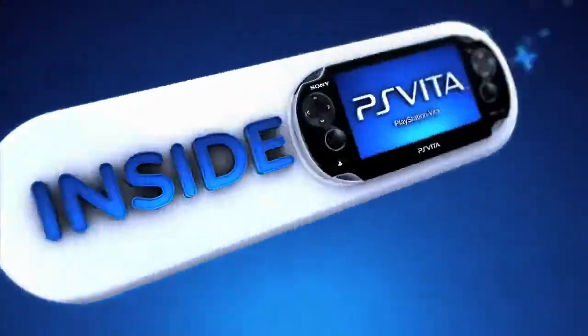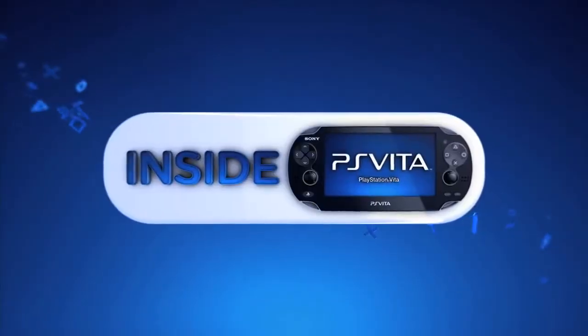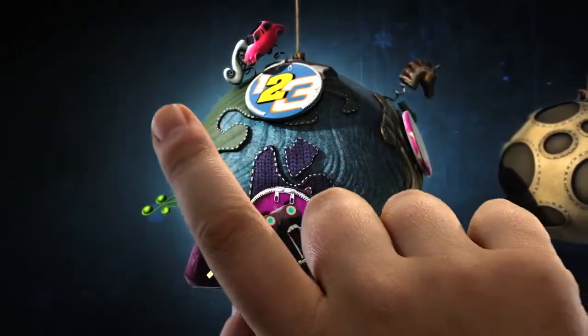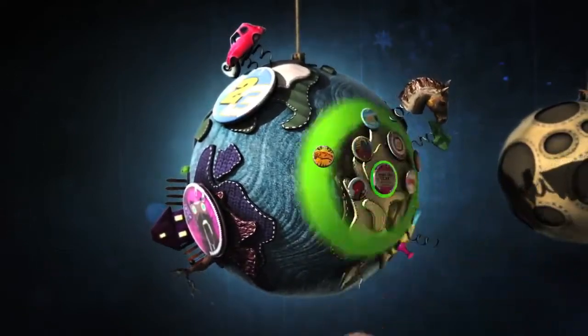The more creative people can be, the more content they make for people to play, and everybody wins. What exactly is Play Create Share? Atage Studios over in Sweden are making the next LittleBigPlanet game for PlayStation Vita. Amongst other things, it'll bring Create using touch.